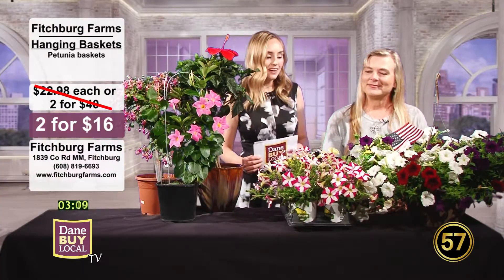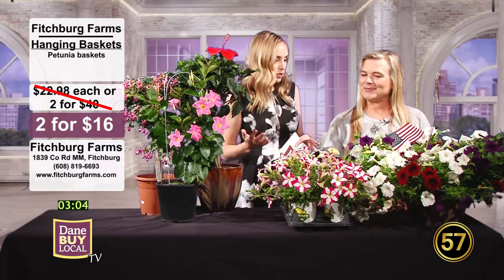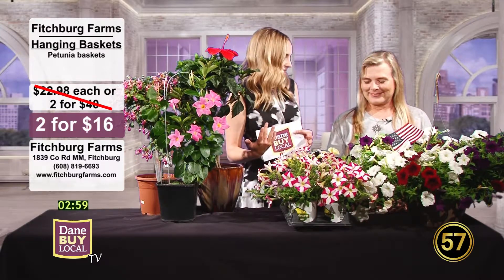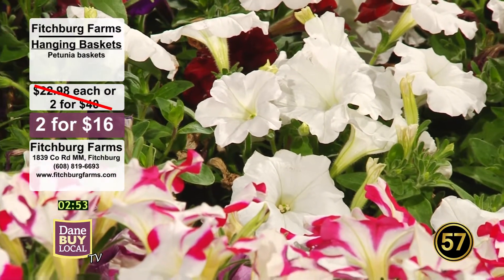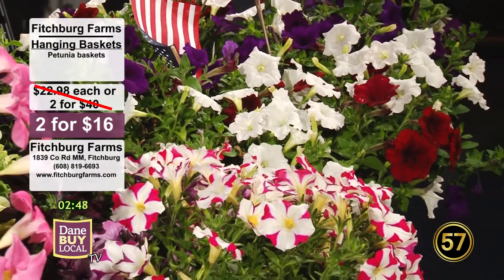Absolutely. I have to say these hanging baskets are huge. This is everything you look for. You always look for a basket that's very full and lush looking. You don't want a little wimpy basket — you want a beautiful one that's spilling over the sides. This is just gorgeous, and I loved the little flag in it as well. You guys are offering the hanging baskets right now, petunias two for $16.